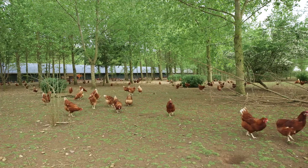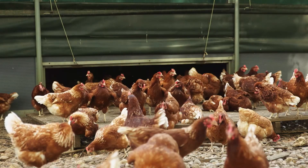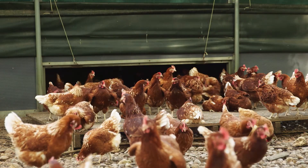On this farm, the hens lay an egg every 27 hours, which means that one hen can lay a whopping 300 eggs every year.